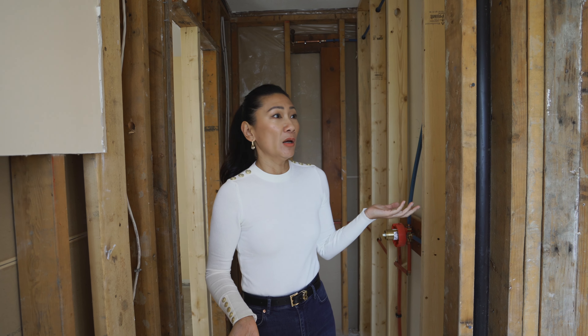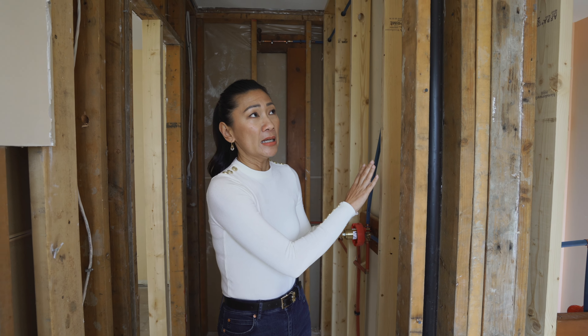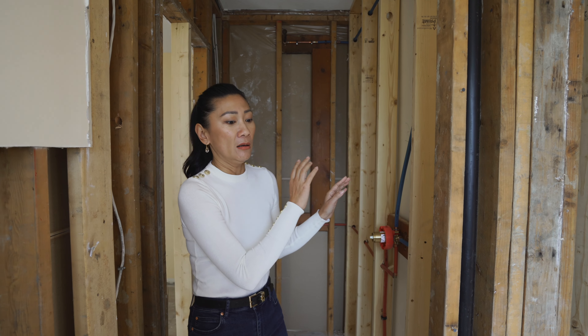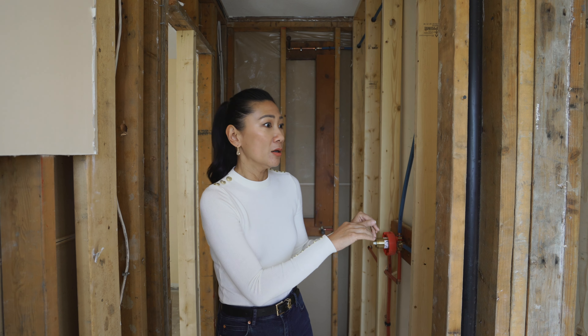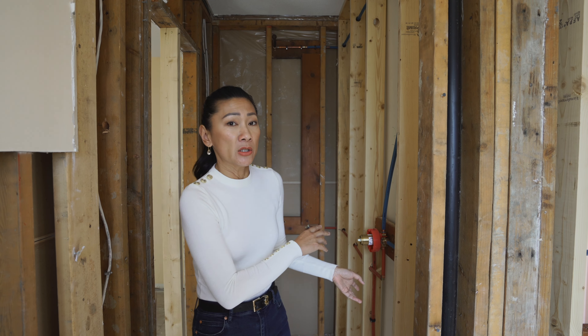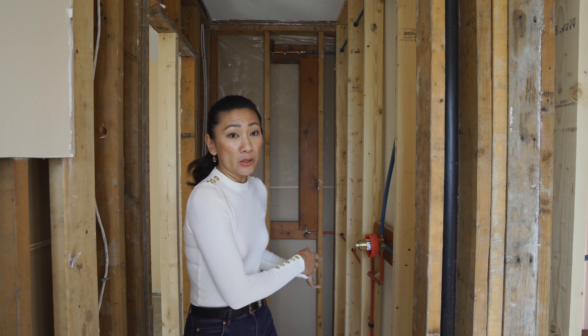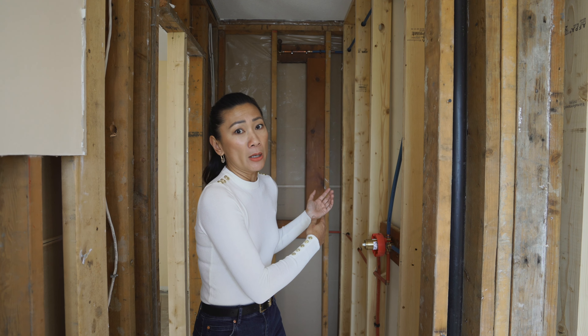Even though I hired a company to do all my demo, during mid-demo I want to come back and re-inspect the property. Demo usually takes about three days, but I want to come back in the middle of it just to see that everything is taken out where it's supposed to be, everything I wanted to keep is still there, and to check for any unexpected damages like water damage in a bathroom that I may need to budget for going forward with the reno.